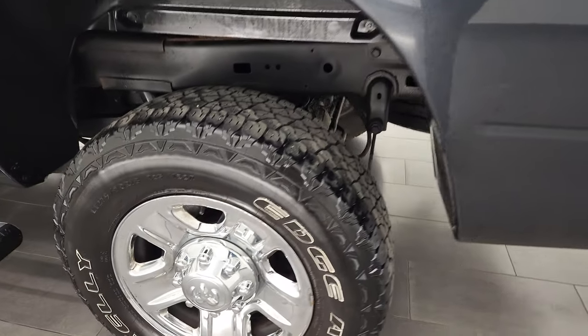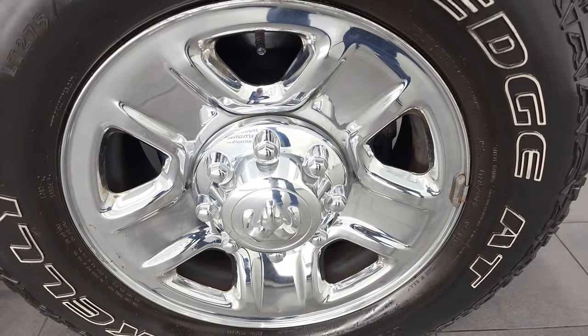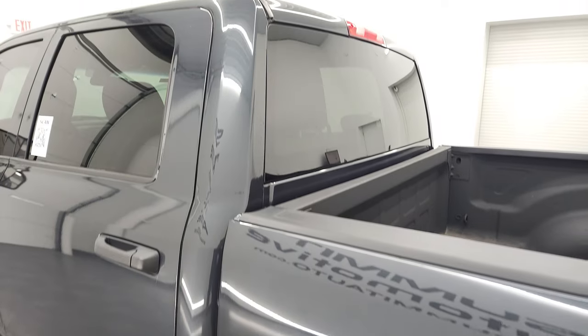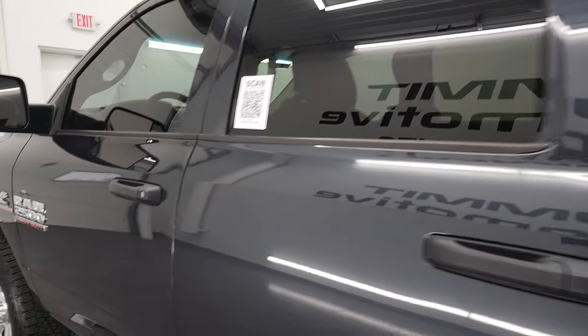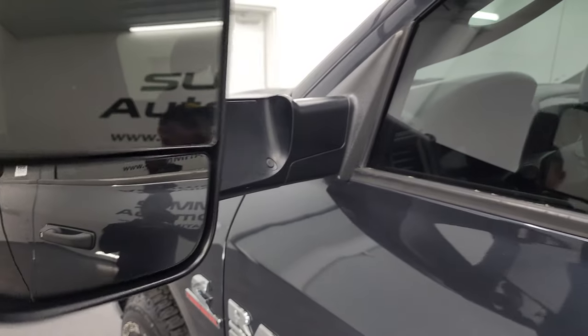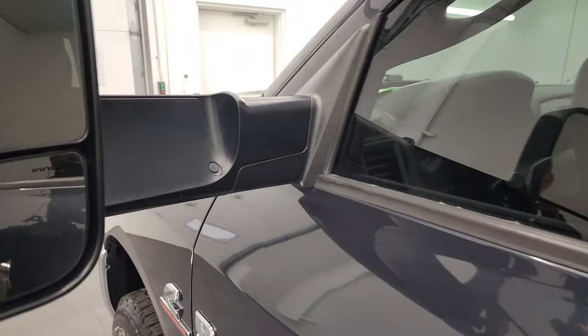The rear rim is in nice condition as well, for full disclosure. The doors and cab all look really good on this truck. It does have the heated fold-up tow mirrors with built-in directional signals — they fold up and back in like so.